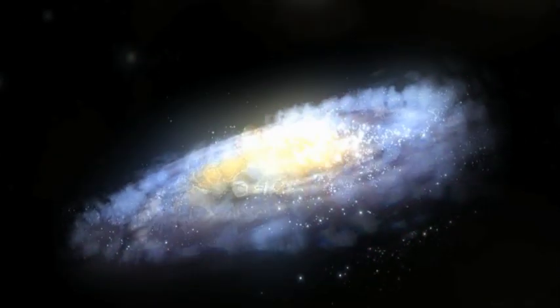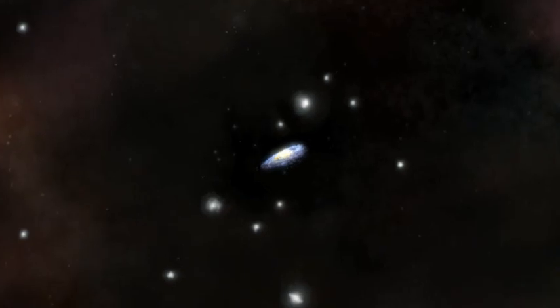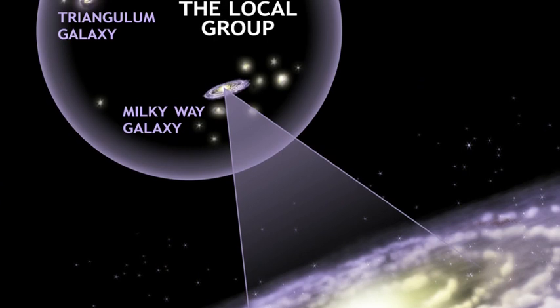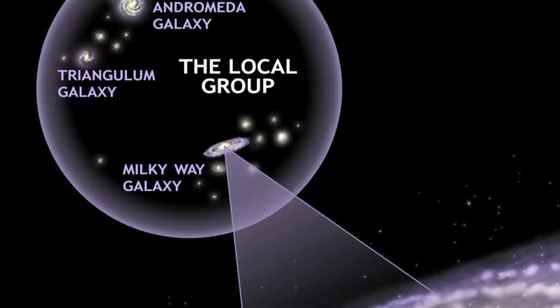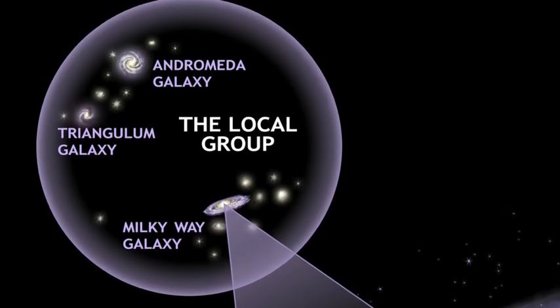Our galaxy is also part of a group of galaxies called the Local Group. Our cluster is also filled with gas, but it's so spread out that we don't see it when we look into the night sky. And, because the Local Group is much smaller than the Coma Cluster, the gas around our galaxy isn't nearly as hot.